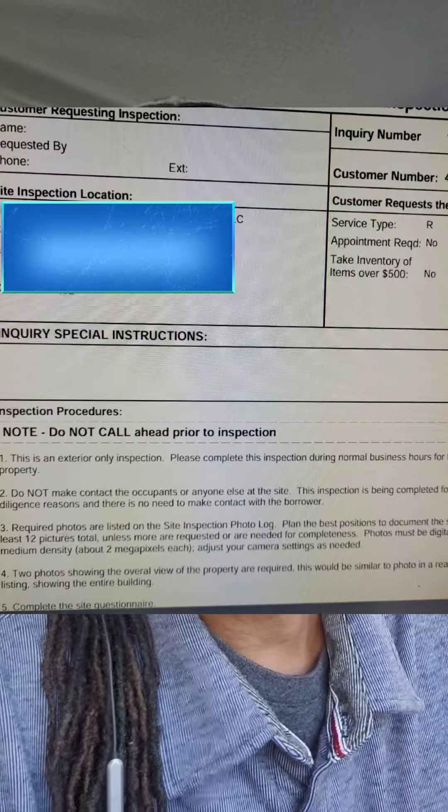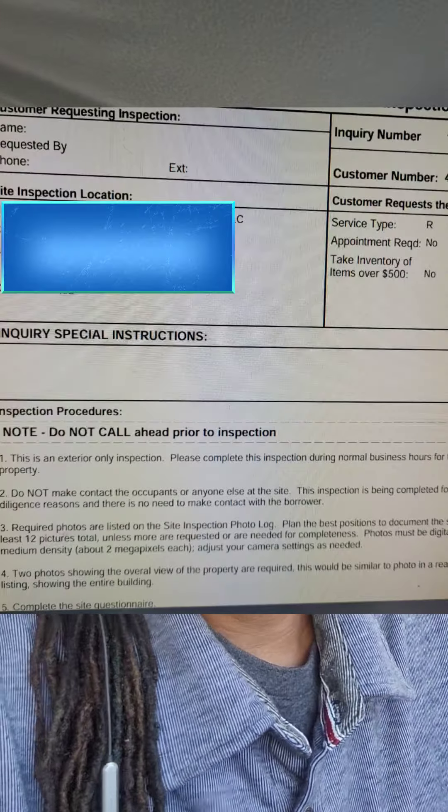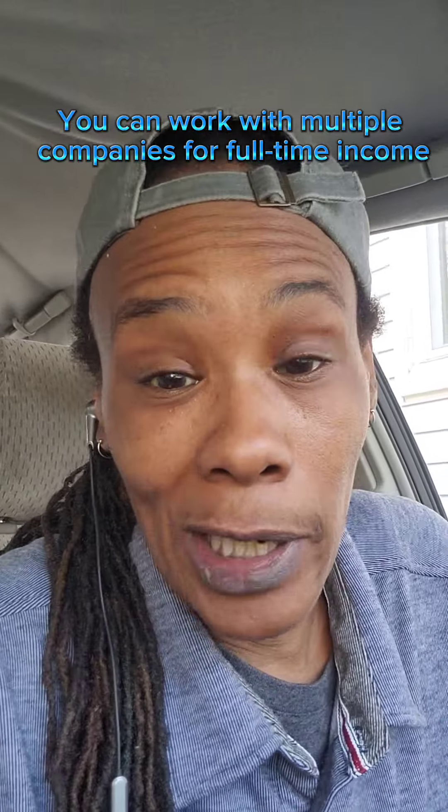I must say, this is a 1099 position, not a W2, so you're not an employee. And once you get on board with those companies, they'll start sending you work orders. Sometimes it's frequent, sometimes it's infrequent — that's the reason why I say part-time work.